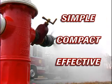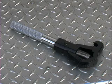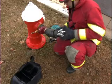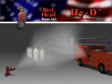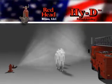Simple, compact, effective. The unit consists of a valve, an elbow, a hydrant wrench, and the spray head. It fits easily in the trunk of a first responder's vehicle, and anyone can quickly connect it to a hydrant. In a matter of seconds, you can provide potentially life-saving decon to a steady stream of victims.